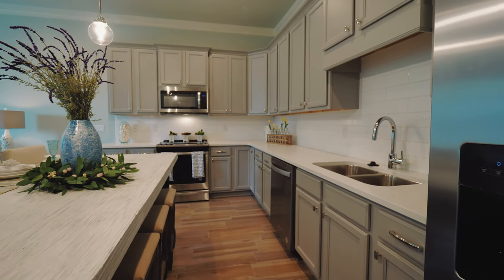The only upgrade you see in this model is the quartz countertops. It's about a $5,000 upgrade.